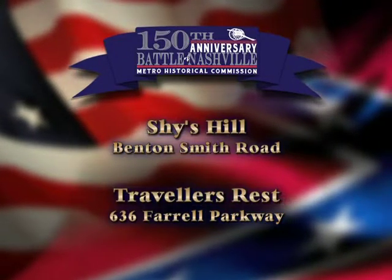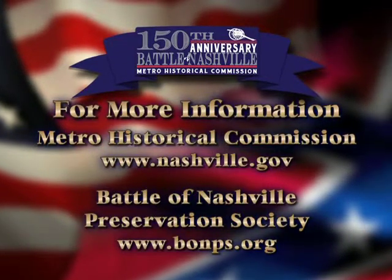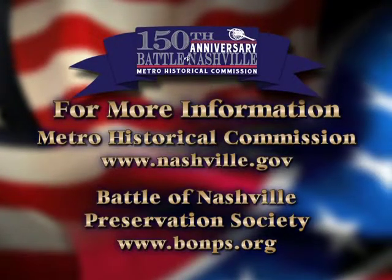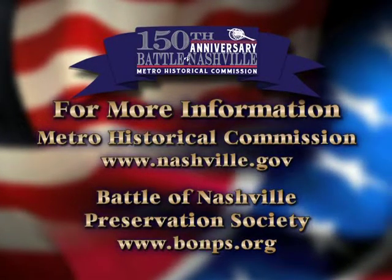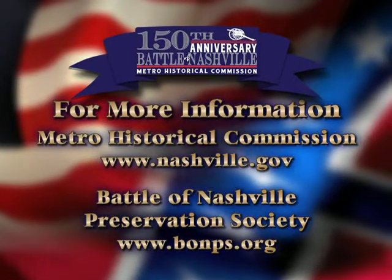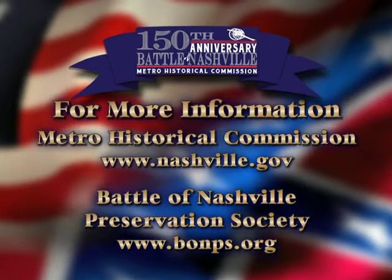For more information on the sesquicentennial, visit the Metro Historical Commission's website, www.nashville.gov, or the Battle of Nashville Preservation Society's website, www.bonps.org.